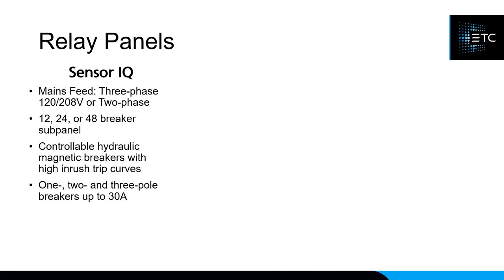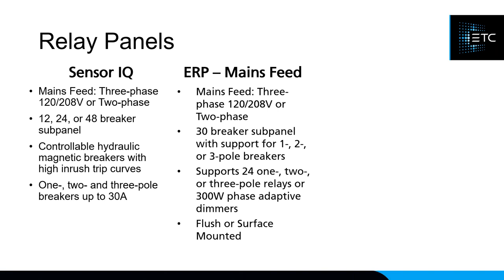The Sensor IQ fits more breakers in a smaller space — up to 48 breakers in a single panel — using hydraulic magnetic breakers with a higher trip curve, ideal if you're strobing lights at full load. It supports single, two-pole, and three-pole breakers up to 30 amps. The ERP Mains Fed is sometimes a cheaper solution for up to 24 relays with 30 breaker slots, also supporting one-, two-, and three-pole relays plus a 300W phase-adaptive dimmer. The ERP can be flush or surface mounted, while the Sensor IQ is surface-mount only.